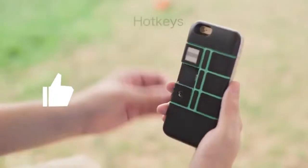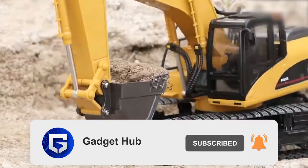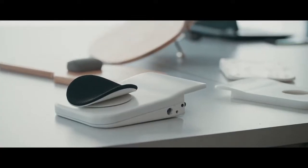Before we get started, make sure to hit the like button, subscribe to my channel, and click on the bell icon to encourage me to keep you entertained with more videos. So then, sit back and relax, and let's get right into it.